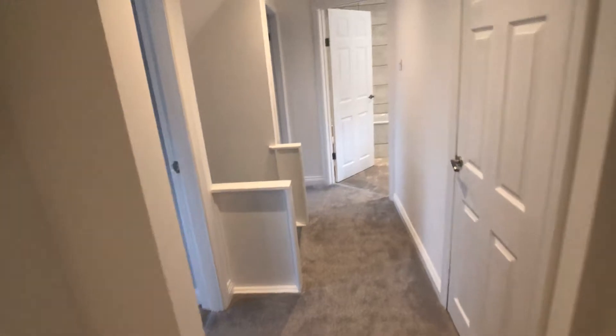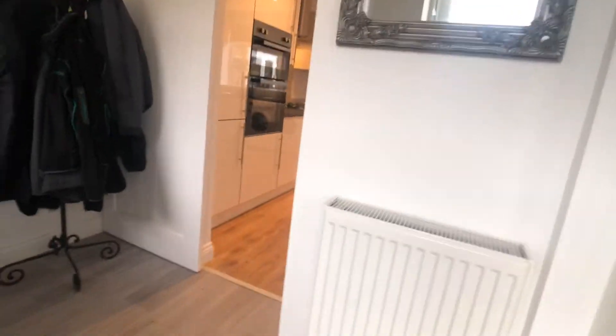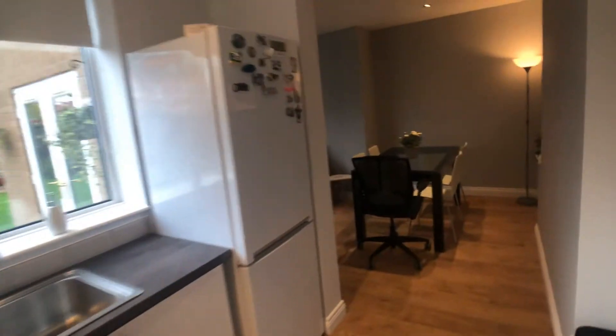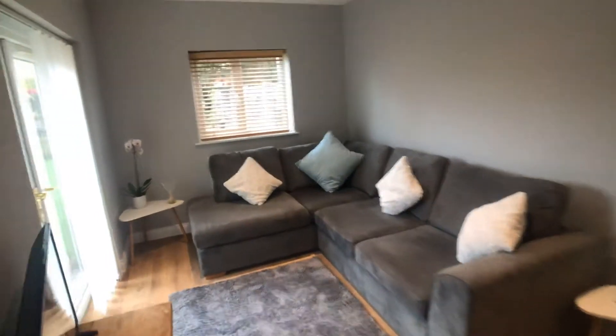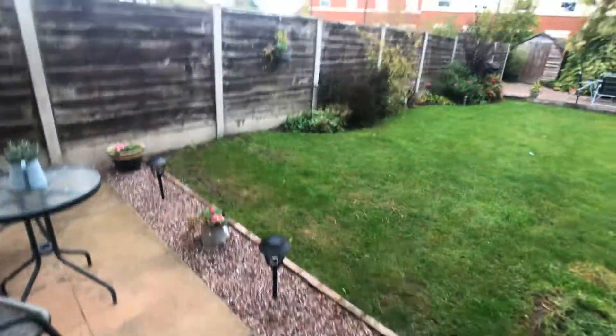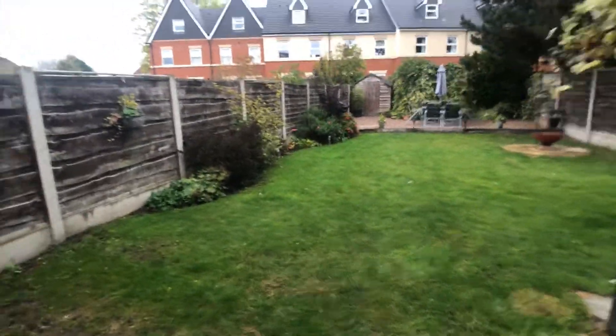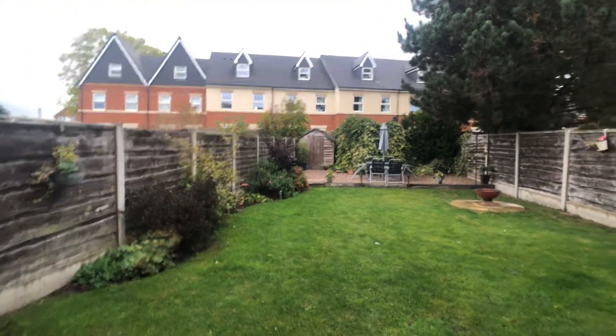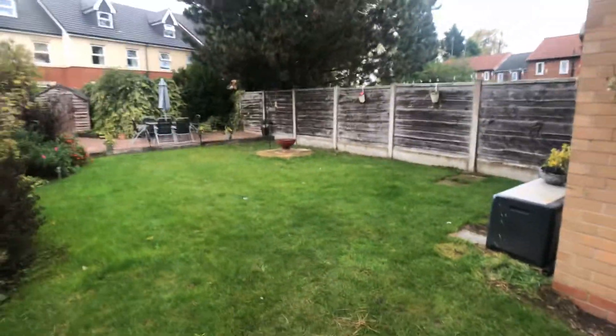It's also worth mentioning that the property is within walking distance of Meryton Road Park, and is ideally positioned for access to Wilmslow Town Centre, Manchester International Airport and the local and national motorway networks.